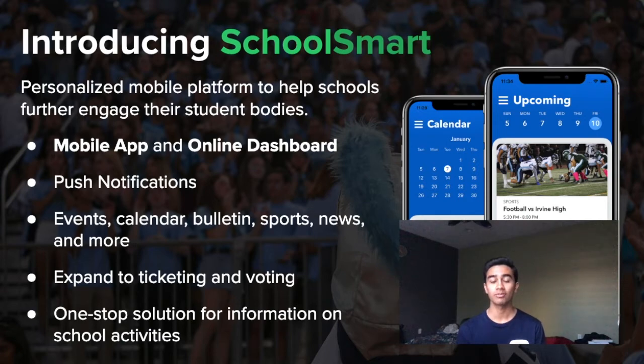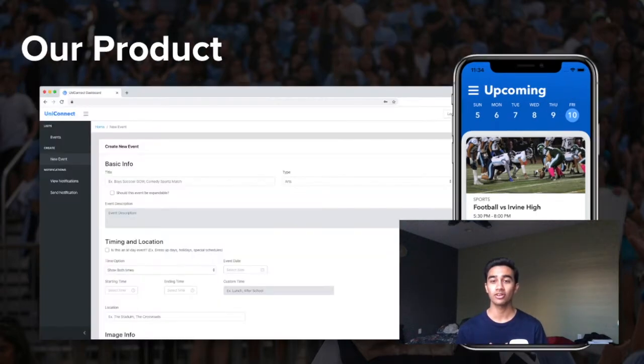When schools purchase SchoolSmart, they are buying a complete platform to manage student activities and provide information. The product consists of two main parts: a mobile app that students can use, and an online dashboard for school administrators to manage the information displayed in the app.